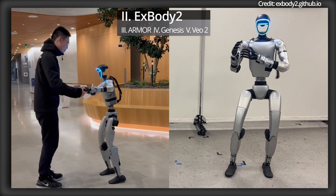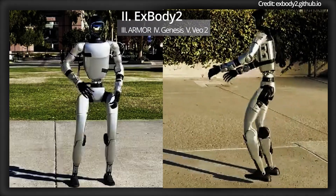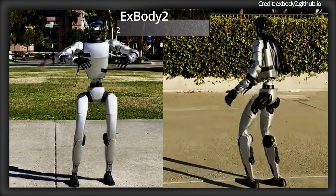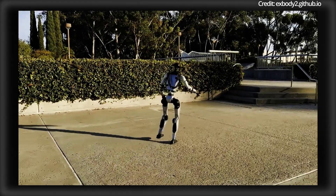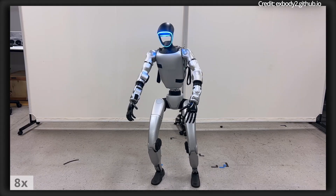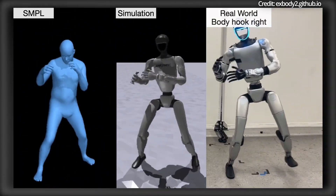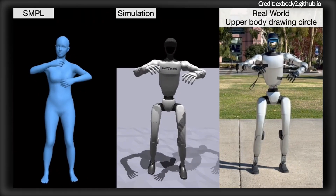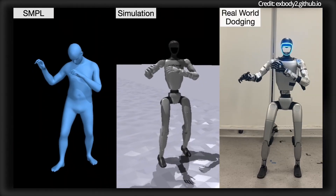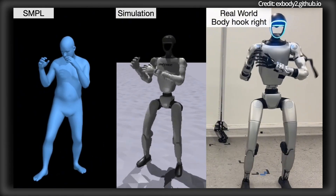Unitree's G1 robots also just revealed several new humanoid abilities thanks to a groundbreaking framework called X-Body 2, a new system that allows robots to perform dynamic movements like running, dancing, and crouching with unprecedented stability and precision. With its reinforcement learning-based development, X-Body 2 bridges the gap between simulated training and real-world execution, enabling robots to replicate human motions with remarkable fidelity.